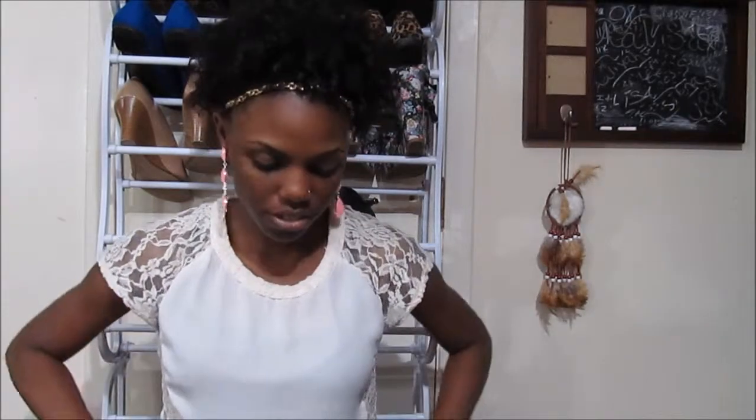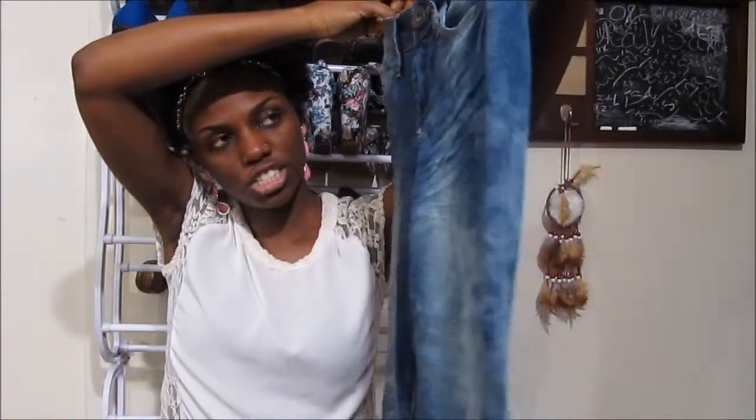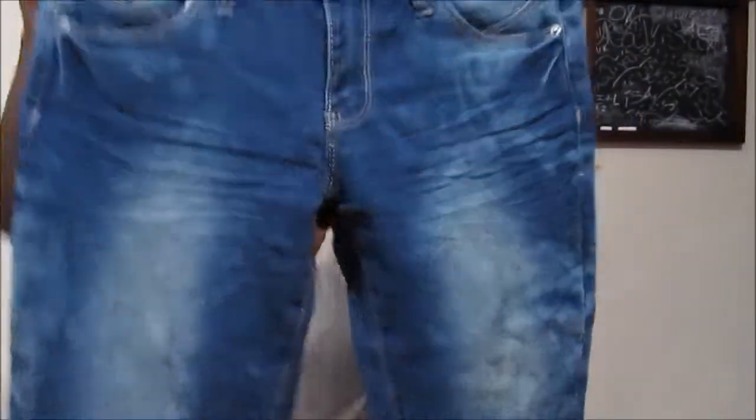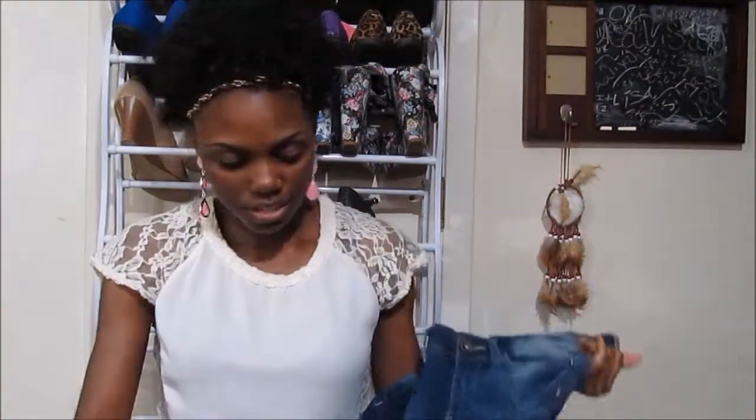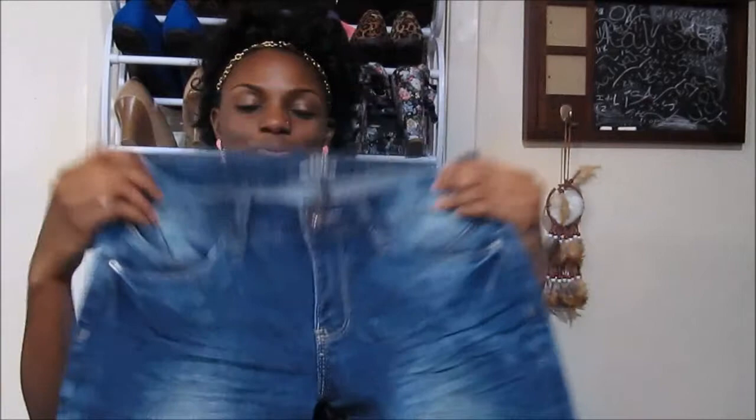The next place I went to was a store called Burt's Outlets. The first thing I got were these cropped denim jeans. I got them for the summertime because it's hot here and I'll be outside a lot. They're YMI pants — they don't necessarily make my butt look better, but they feel soft and are very comfortable. These were $15.99.